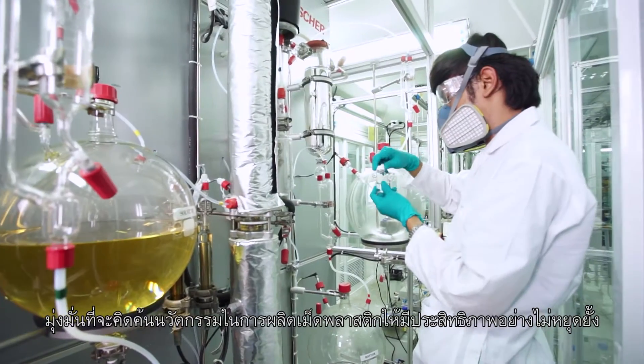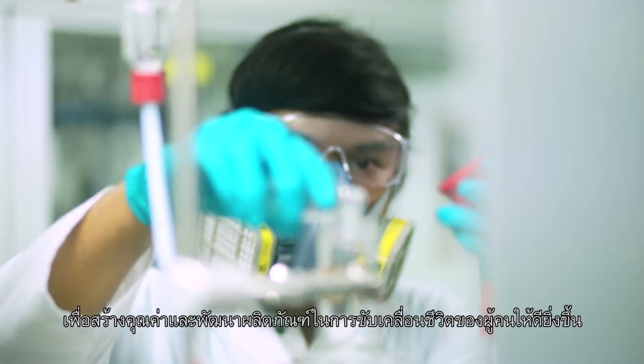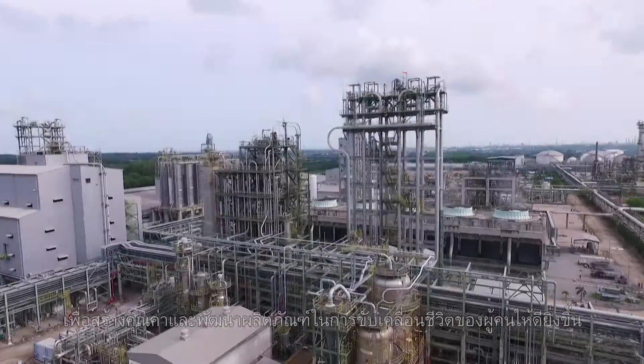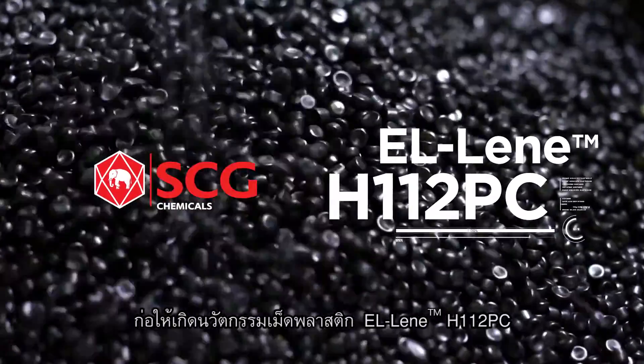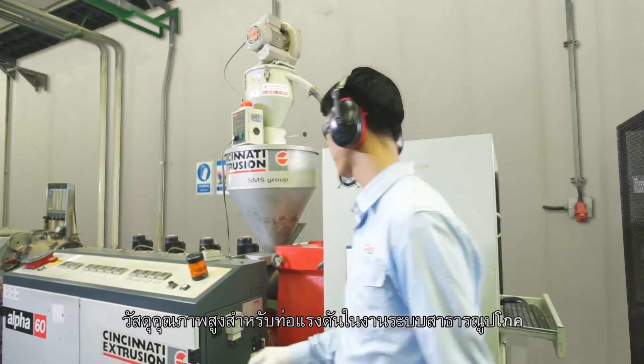SCG Chemicals is determined to create efficient plastic innovations to add value and create better living through relentless product development. An outstanding outcome is L-Lean H112PC, a high-performance material for high-density polyethylene pipes.